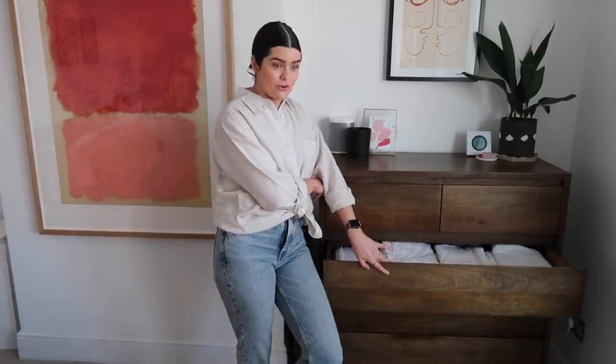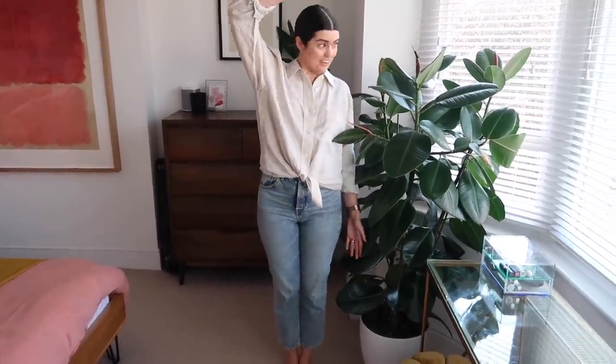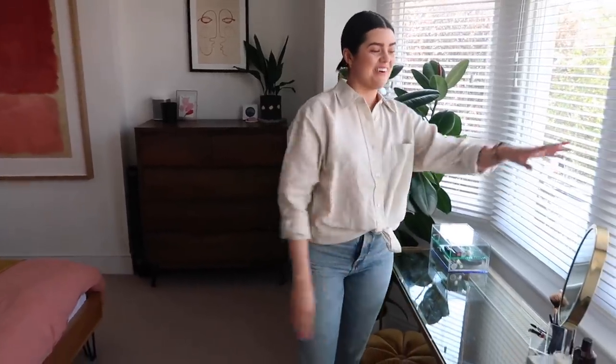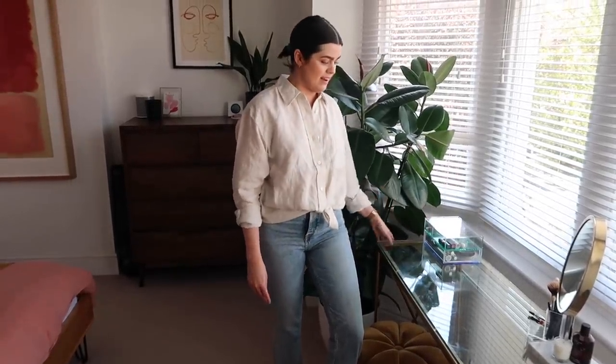We come into our first bigger storage moment, basically split down the middle — we got this from Swoon Editions when we first moved in about five years ago. I have one side, Mark has one side, and then we also have a bedding drawer in the middle. And then onto my beauty moment — I forgot to mention our ridiculous rubber plant that is nearly as tall as me. It loves this corner. One time Mark thought it was me standing in the window and waved at it, but it was literally just a rubber plant.